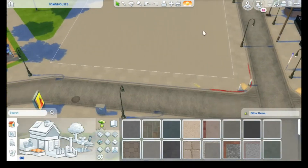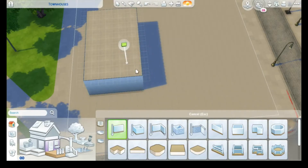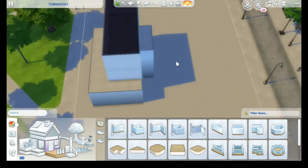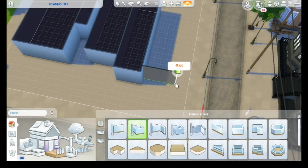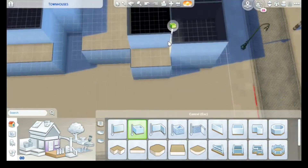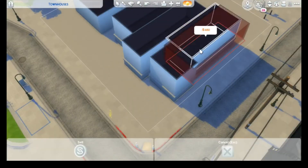Hello everyone, welcome back to my channel. It's Camilla, aka Camisaving, and welcome to this new speed build. This one is a rather long one, even though I managed to cut out a ton of stuff — and by stuff I mean bathrooms — mainly because we all know that bathrooms are not that interesting, so when it comes to longer builds I tend to cut them out.